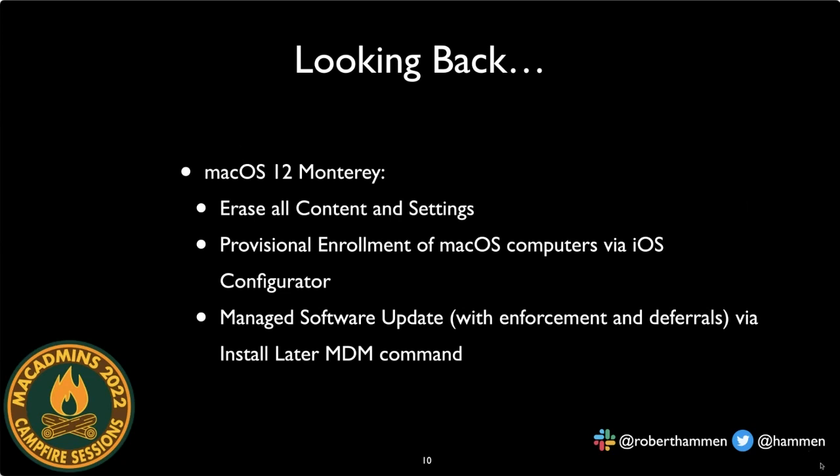macOS 12 Monterey finally delivered things admins had been asking for years. Number one: 'erase all content and settings,' allowing you to rapidly return a device to a fresh state without Internet Recovery or an external USB drive. We also got the ability to add T2 and Apple Silicon Macs purchased outside normal channels — not in Apple Business Manager — to device enrollment using Apple Configurator on iOS 15. Additionally, managed software updates arrived, with MDM update commands, deferrals, and enforcement.